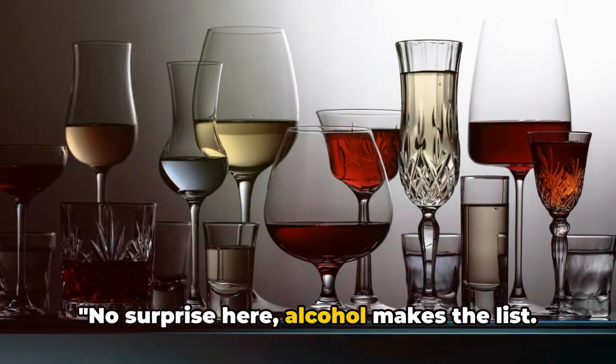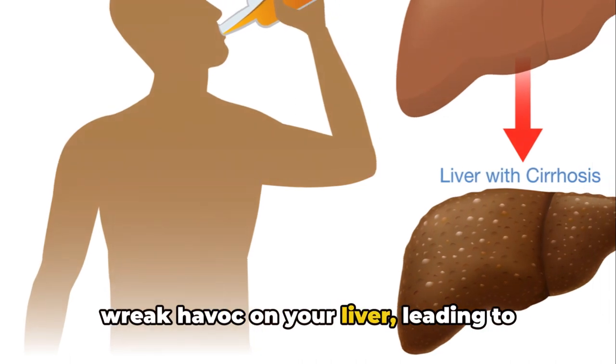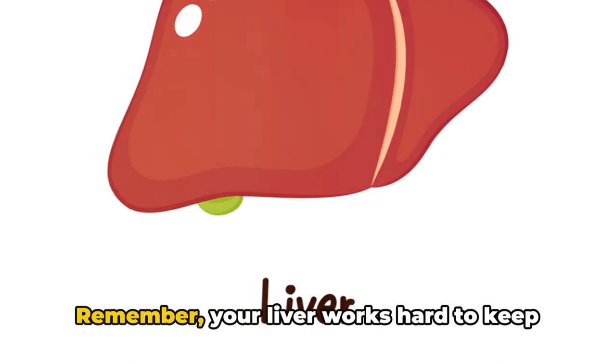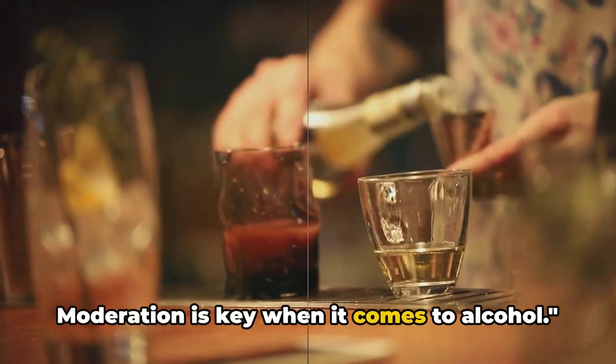No surprise here — alcohol makes the list. Excessive consumption of alcohol can wreak havoc on your liver, leading to devastating conditions like cirrhosis and other liver diseases. Remember, your liver works hard to keep you healthy. Moderation is key when it comes to alcohol.